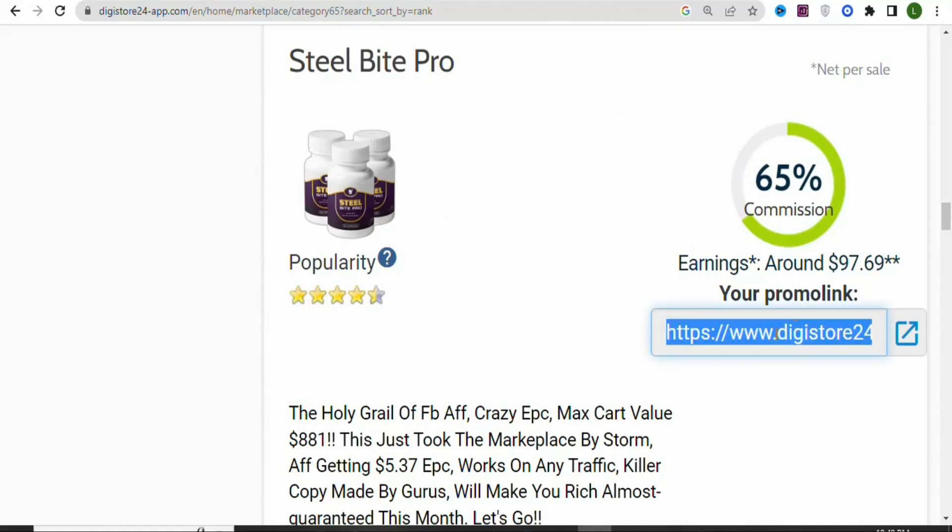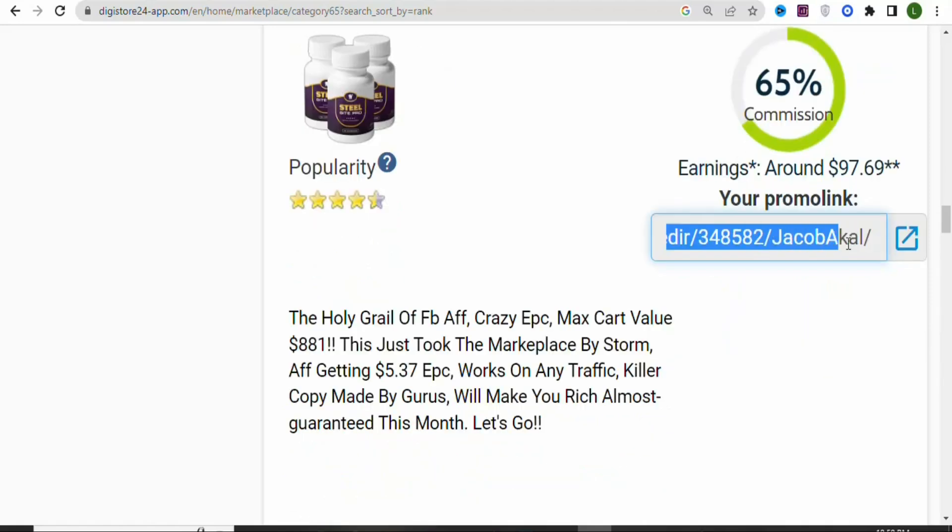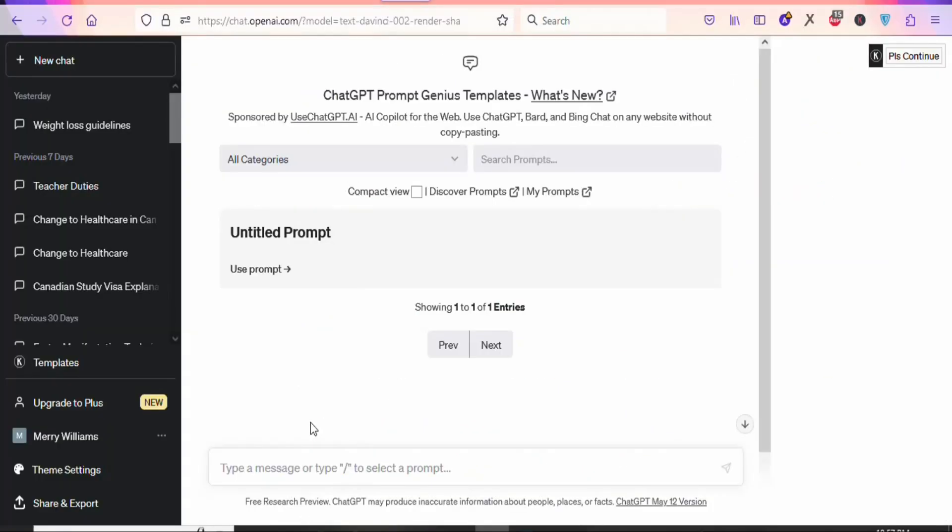If you are new to the product, you are going to see something like 'Promote Now.' Just click on it so that you can get your affiliate link. In this case, I have my affiliate link right here. Once you have your affiliate link, the next step is that you have to drive traffic to this link so that you can get people to buy the product and make money from home.